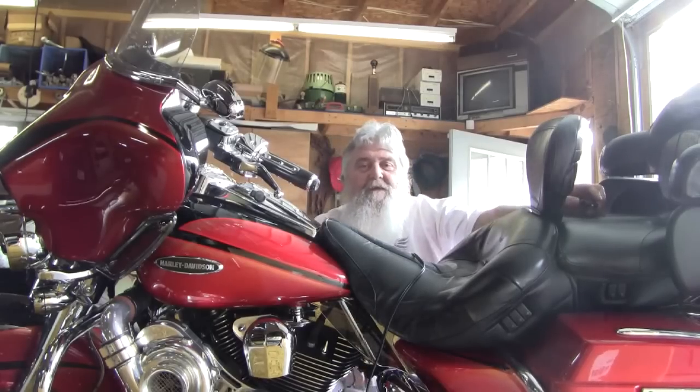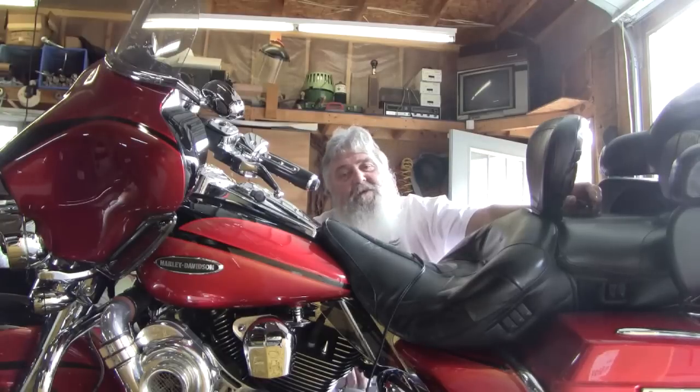Hey everybody, thanks for stopping by Greg's Berry News today. Let's go see what's in the fridge today.